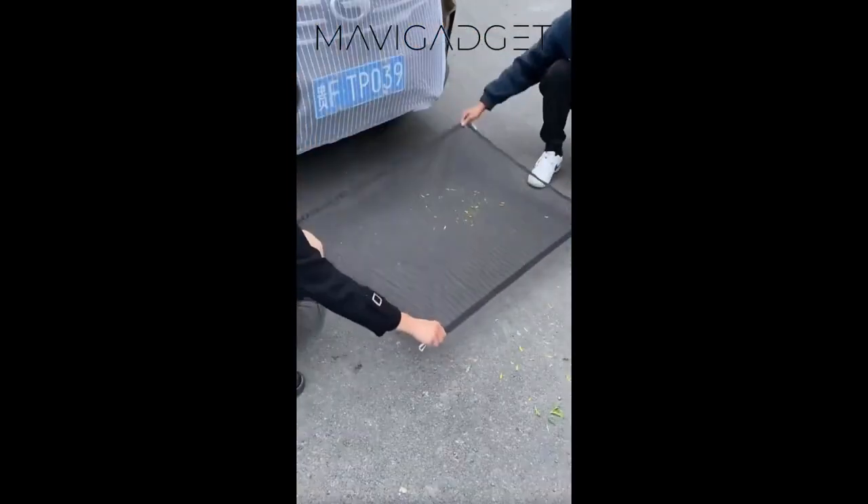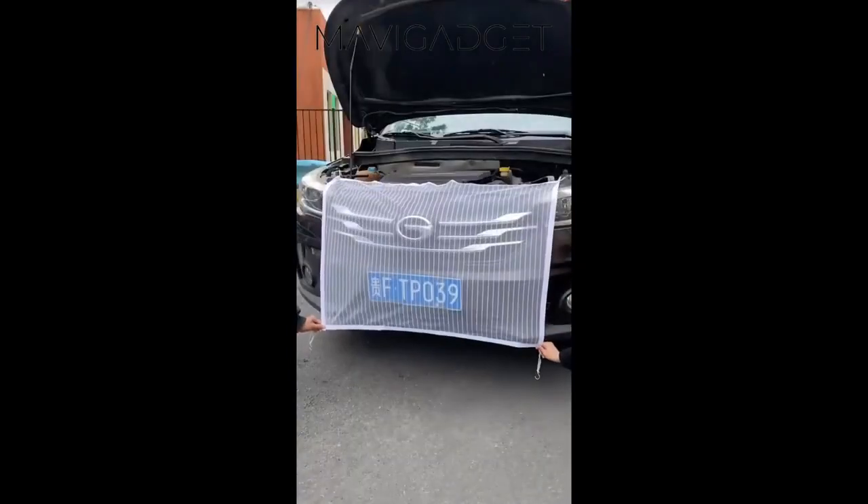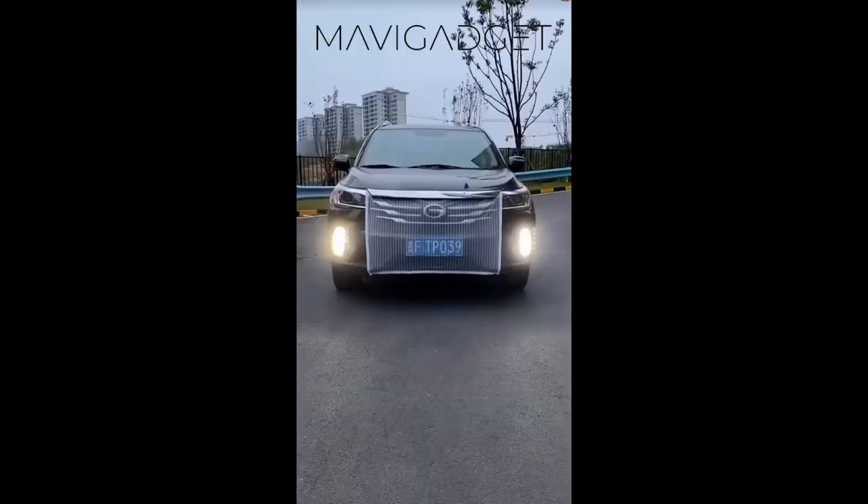Say goodbye to pesky bugs with the anti-insect car protective net. This durable net keeps insects out while ensuring proper airflow, making it the perfect solution for bug-free drives.